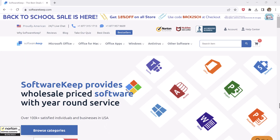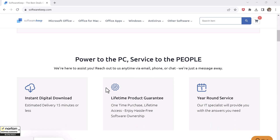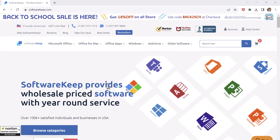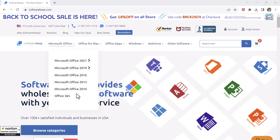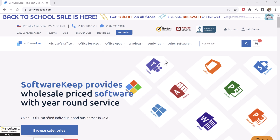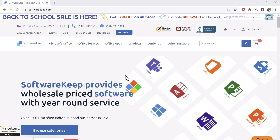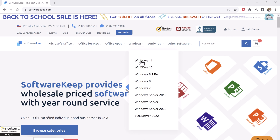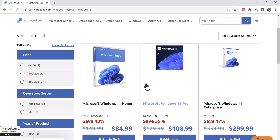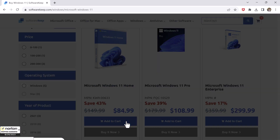Before we get started, let me share something exciting. Have you heard of SoftwareKeep.com? It's an online store that allows you to buy Windows 10 and 11 license keys and Microsoft Office keys at very cheap prices, with a lifetime guarantee and 24x7 customer support. They even have keys for antivirus which keeps your computer safe.